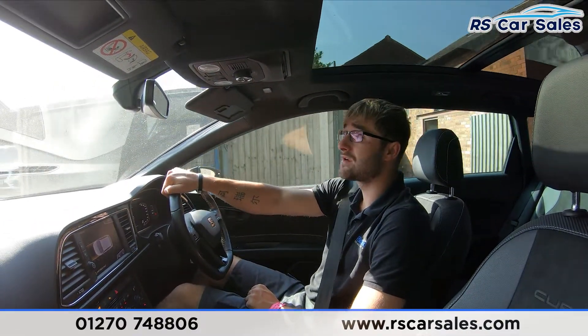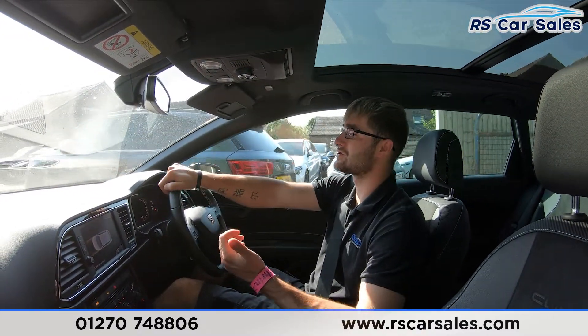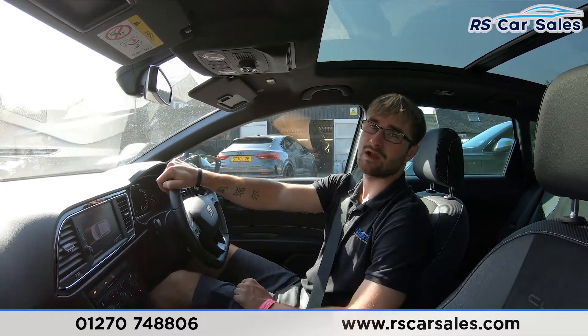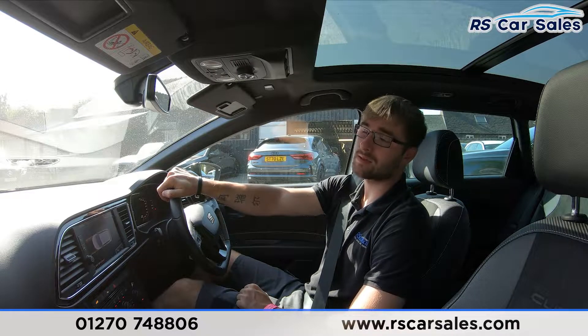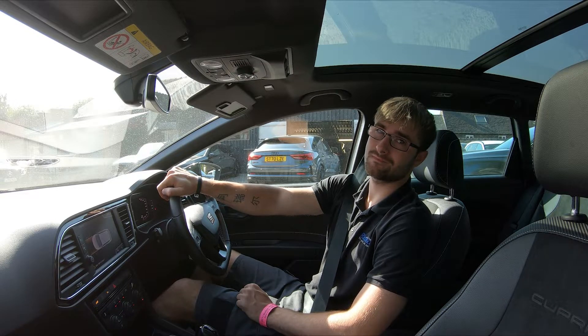Now if you were test driving this vehicle today, you'd be listening out for any knocks or bangs. If you've been listening during this test drive video, there haven't been any, which is always a bonus when buying a used car. If this video hasn't answered all of your questions, please feel free to get in contact with the sales team. But that's it for me in this walk-around and video test drive. I'll see you soon. Cheers.